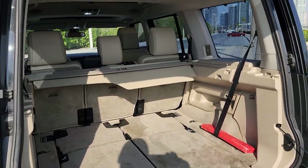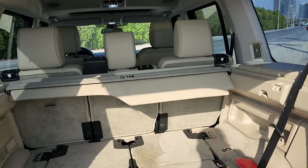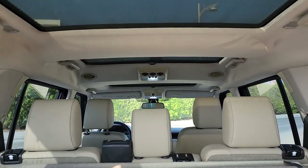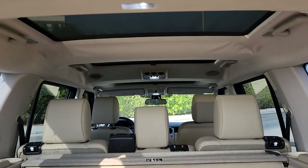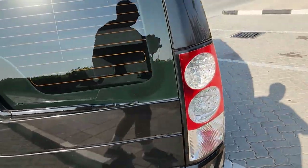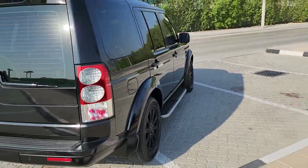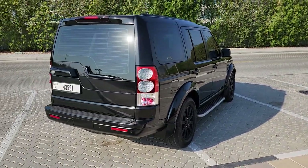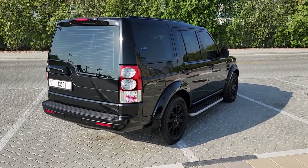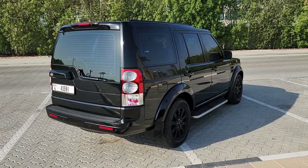Brand new tints have been done all the way around at 30 percent. You can catch a glimpse of the three sunroofs — all electrically operated and in fantastic condition. Dual AC as well. There's a rear camera, as well as front and rear parking sensors. The car really does stand out from all the other LR4s on the road.